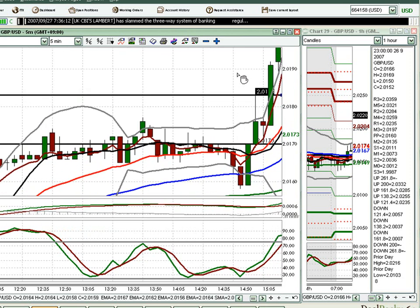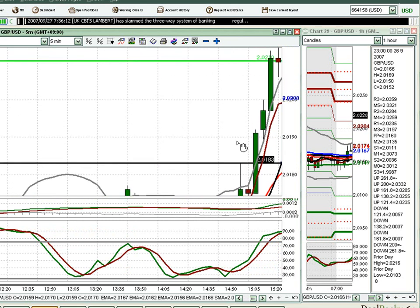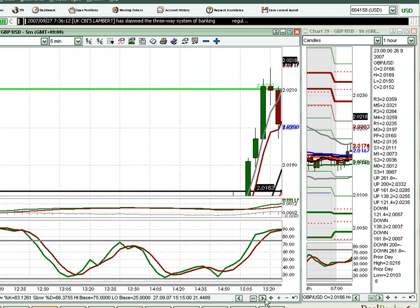Price continues on, and our first target is hit. This is the 1214 extension level of our 618 retracement of the previous day's range. Already there's 30 pips worth of movement. We've also broken through the 200 mark, and now this would be our first retest of the 200 mark, so that in itself is a viable entry.